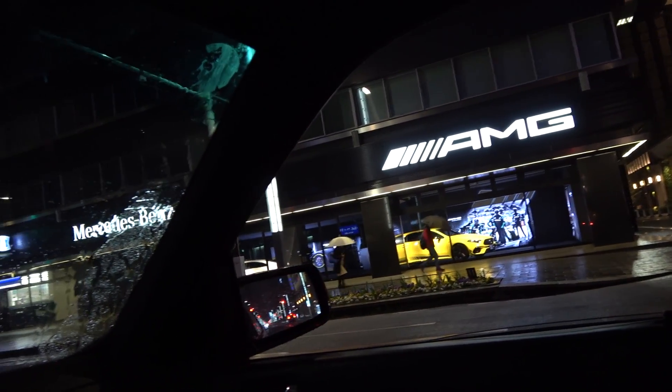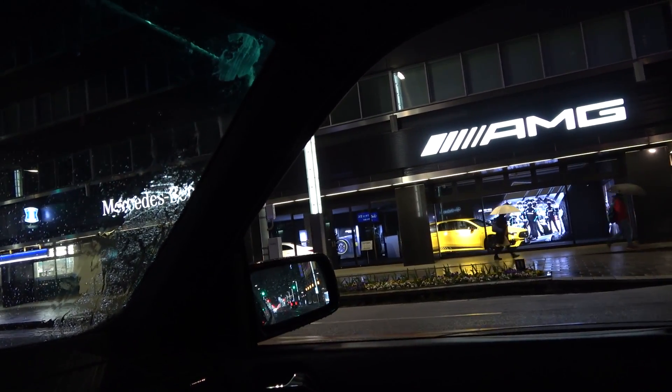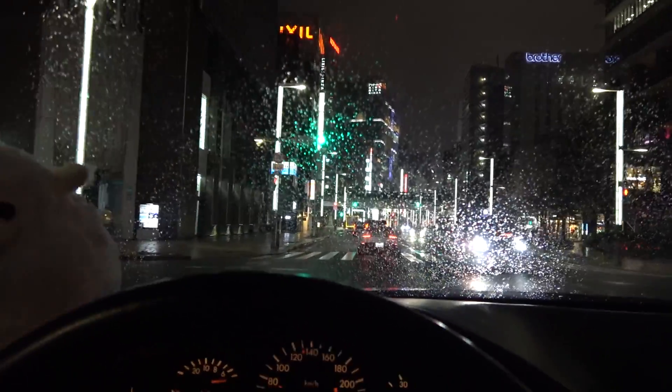That's a sad sight to see at the Mercedes-Benz AMG store here in Nihonbashi — or is it Ginza? Either one. Yikes. Mercedes, what happened? Stop diluting your damn brand.